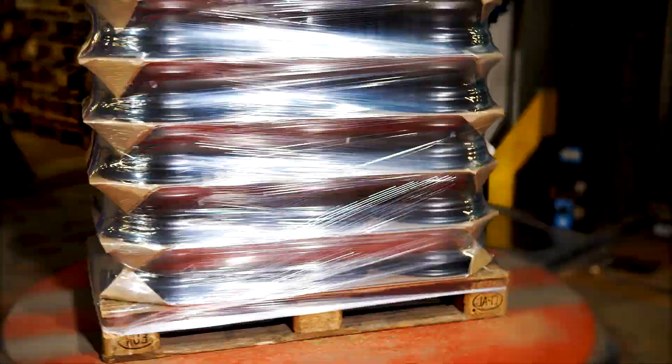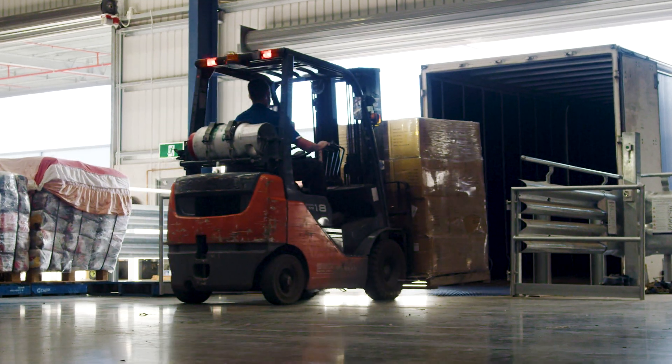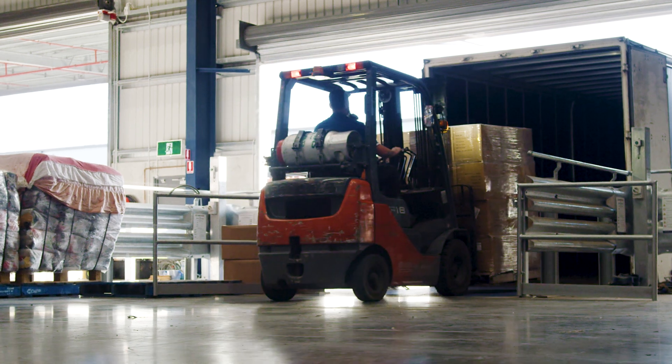With the help of an automatic shrink wrapping system, I was able to wrap over a hundred skids in my eight-hour shift, something that would never have been possible had I been doing it manually.